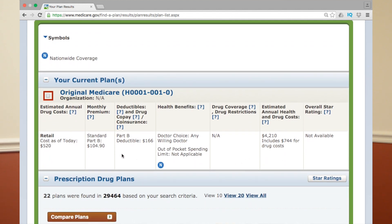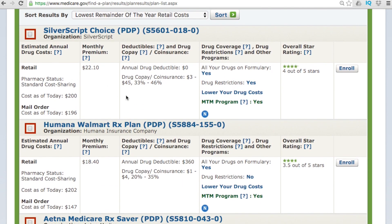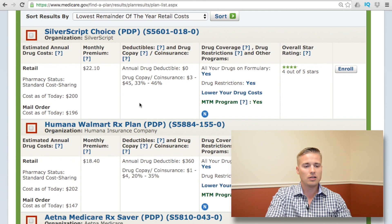The first screen shows original Medicare info — note this information may not be up to date; it lists Part B at $104.90 but it's now $121.80. Then you see prescription drug plans. You want to have them sorted by total out-of-pocket for the year, shown as estimated annual drug costs on the left column. The spreadsheet also shows monthly premium, annual drug deductible, co-pay, whether your medications are on the formulary, any drug restrictions, and the overall plan rating.